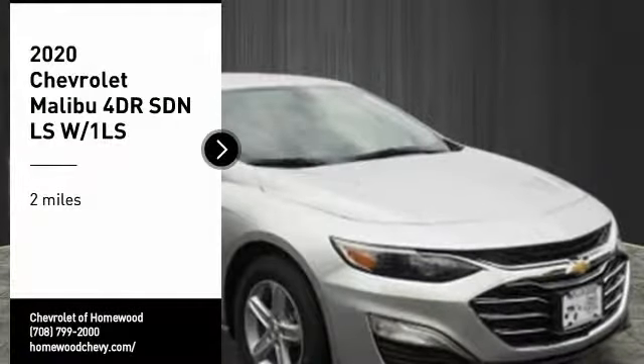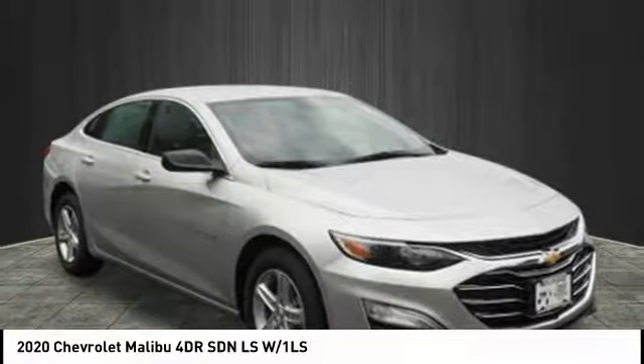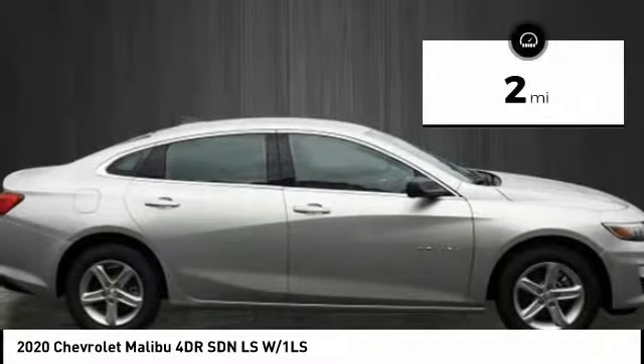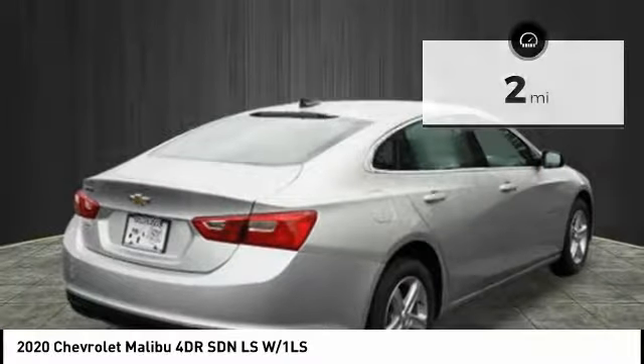Stop by and take a look at the 2020 Malibu — a combination of performance and fuel economy. The Malibu is a great commuting car. This vehicle has less than 100 miles. Here are some of this vehicle's great options.